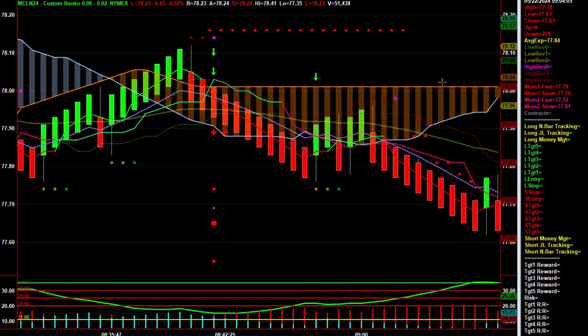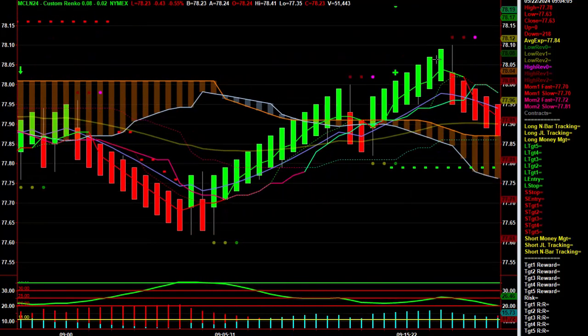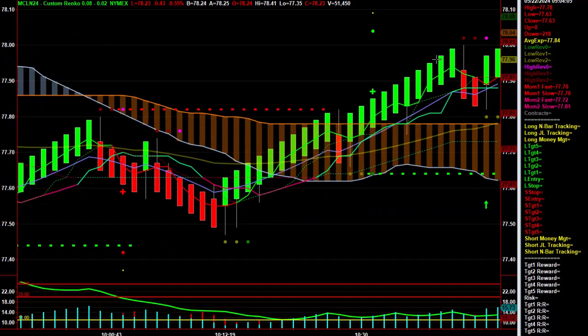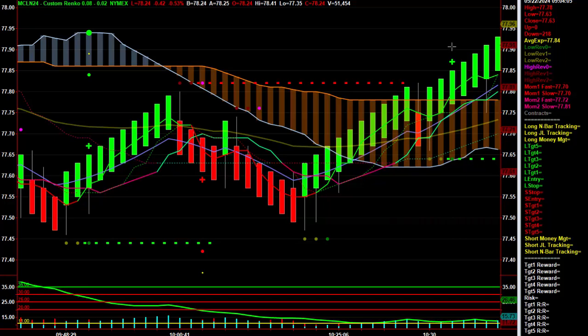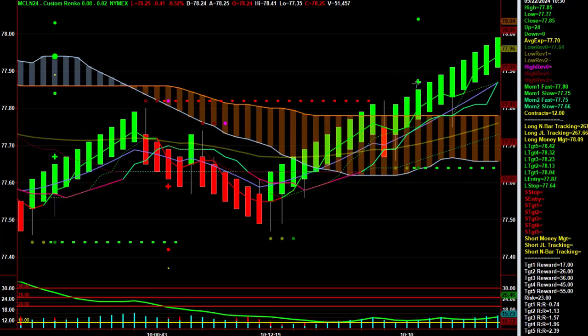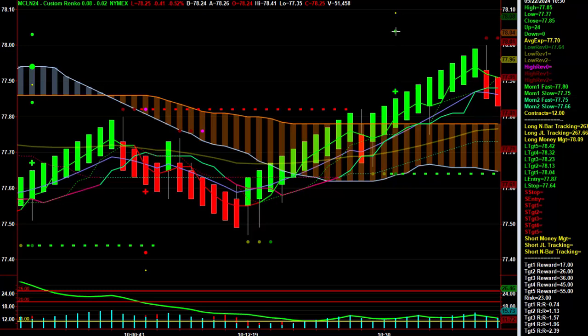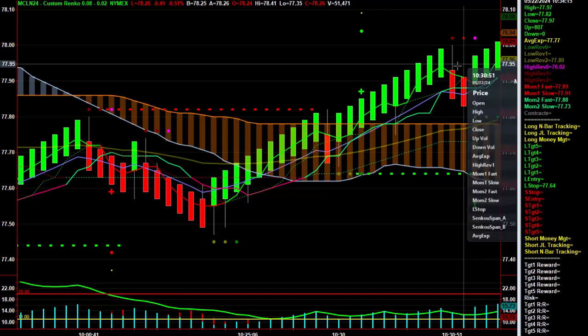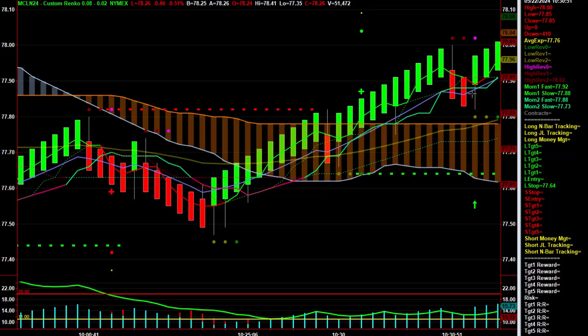So this is how it went down today. Remember, we start at 10:30, report comes out, and then we wait two minutes and then we look to get in sync. And so right here at 10:30, there was a setup, it triggered in, and as long as it doesn't hit target one, we can get in right here, because two minutes passes — actually between this bar and this bar, four minutes pass.